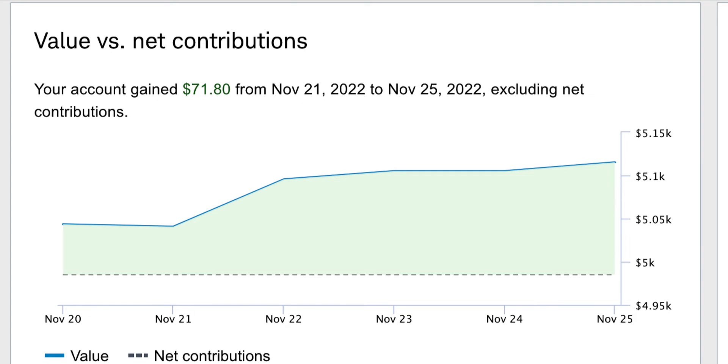This week, my account gained $71.80, so it was a good week — good to be in the green. We had a nice increase in value for this stock portfolio account.